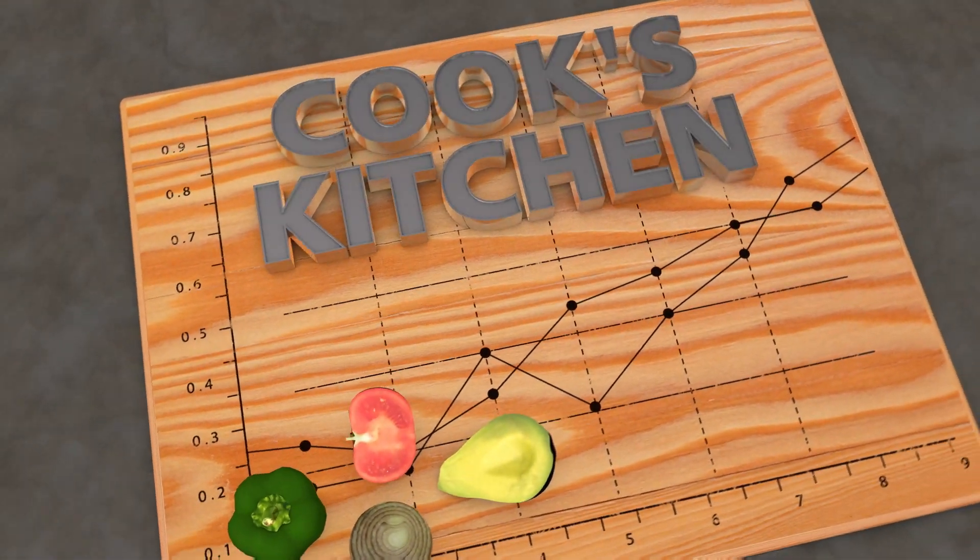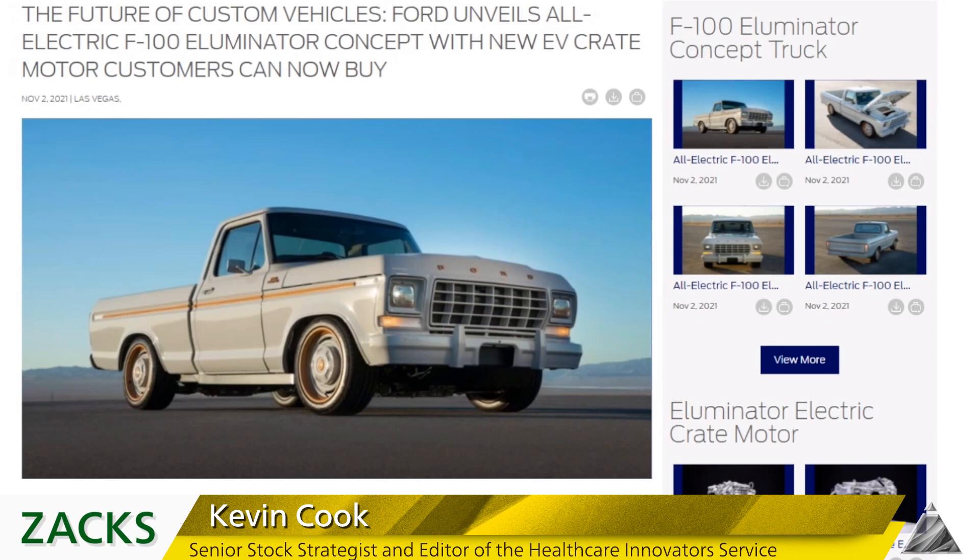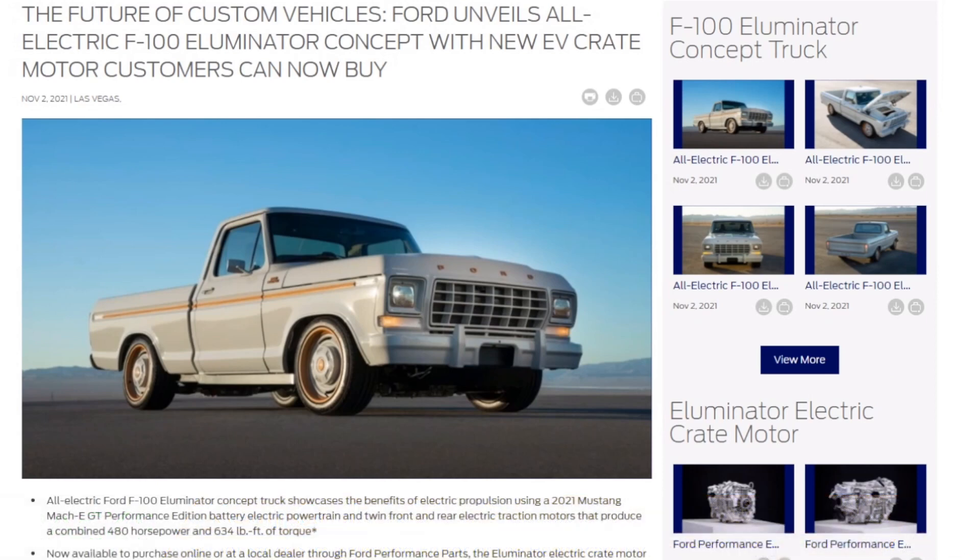Recipes for technical trading success in Cook's Kitchen. Welcome to the Illuminator concept. Ford is going to just keep surprising us, especially in EV land and throwback land. This was the truck from the 1970s — I had some buddies who had these. These were great little trucks, especially if you had dual exhaust. They sounded so sweet. Yesterday they announced this is the F100 Illuminator, and it comes with what they're calling an EV crate motor.